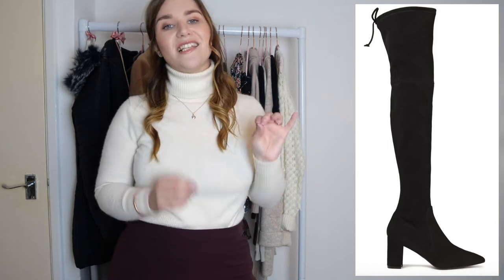My second winter wardrobe essential is a pair of over the knee boots. I'm not going to show you mine because they're currently in a bag in the car — I need to take them to the cobblers, though honestly I think they just need to be replaced. I'll pop a picture on screen of a nice pair I found online and link them below, and you can see my actual pair in my 'how to style over the knee boots' video, which I'll also link below.